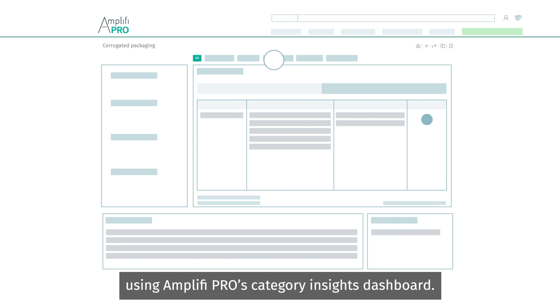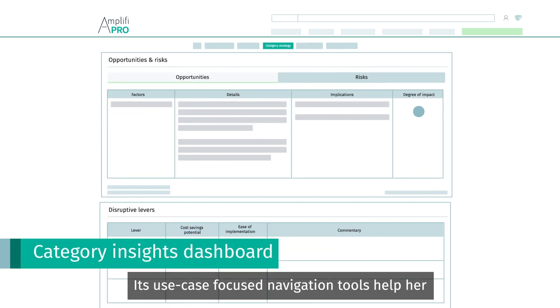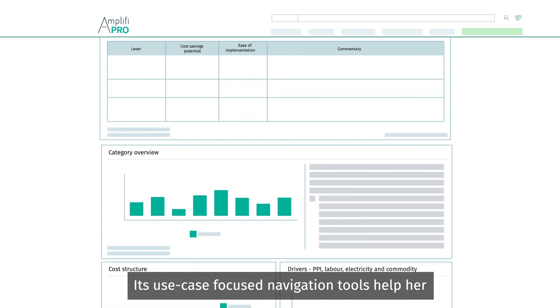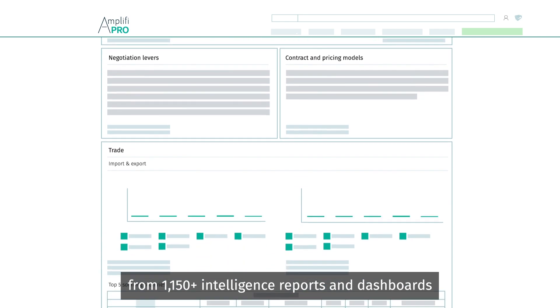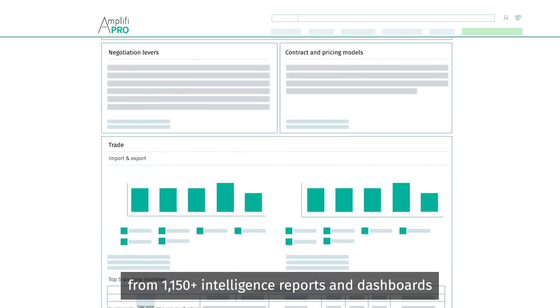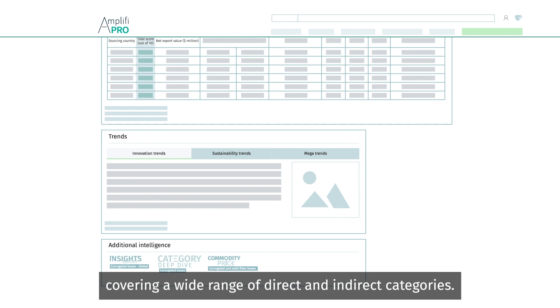Sarah digs deeper using Amplify Pro's Category Insights dashboard. Its use-case focused navigation tools help her find tailored information from 1,150-plus intelligence reports and dashboards, covering a wide range of direct and indirect categories.